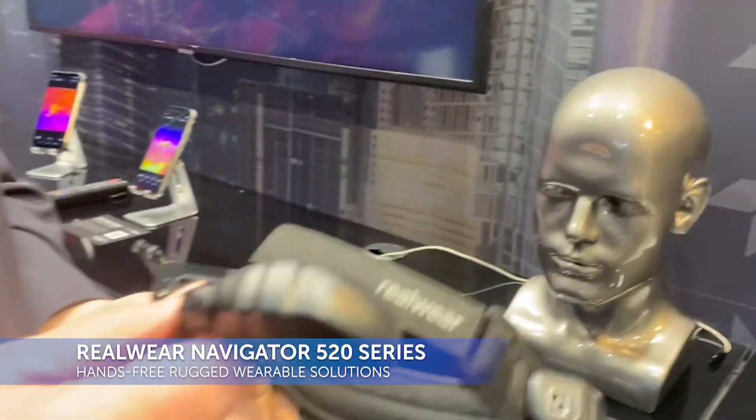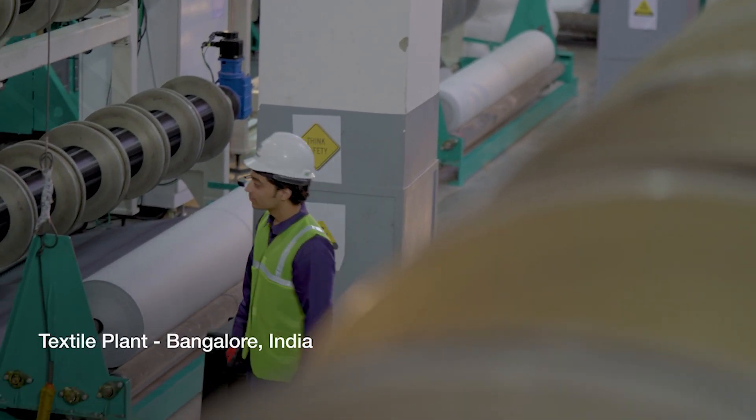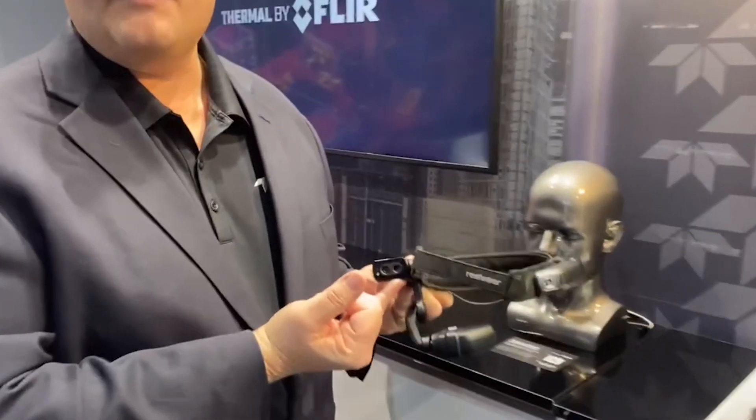Today we're going to take a look at the RealWear system. The RealWear Navigator 520 has been available in the market for a while; however, the new addition is this thermal imaging module that goes along with it. This utilizes the Lepton — the highest resolution Lepton — along with the patented MSX software from FLIR.